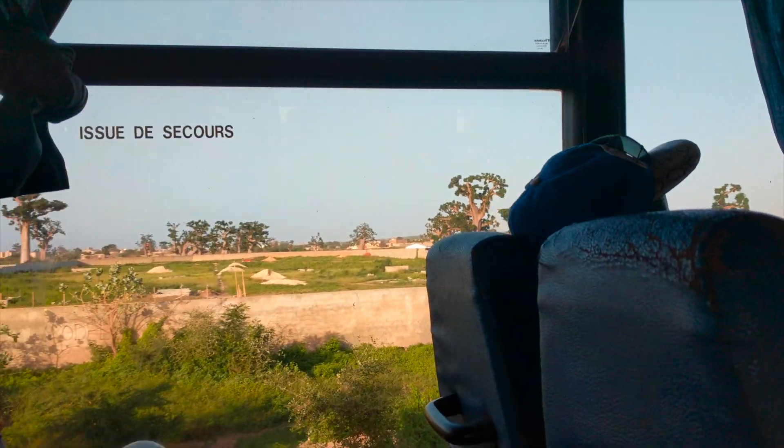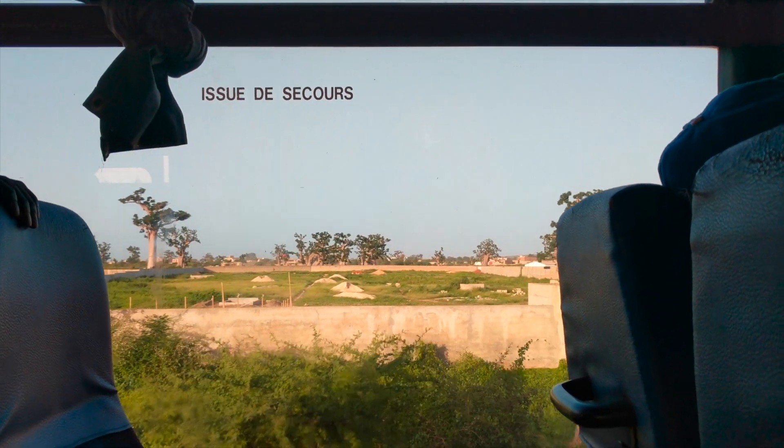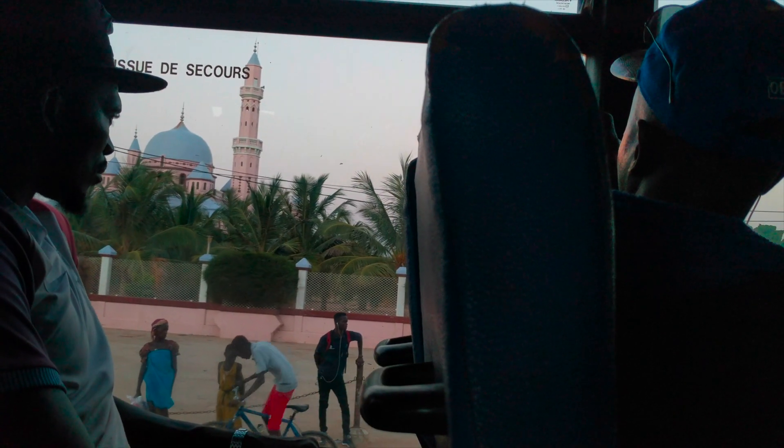There are some cool baobab trees out here to the left. We have gotten off the bus and are going to find something to eat. This looks like a good spot. Alright, that was a good meal. Going for a coffee break.